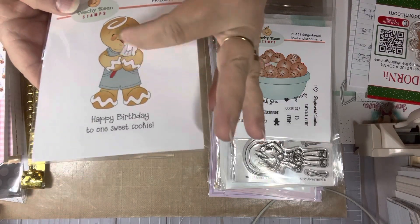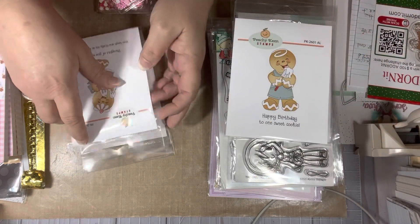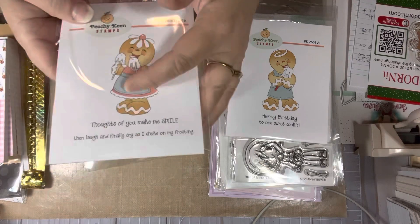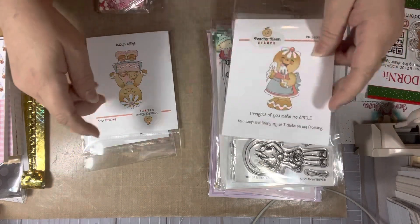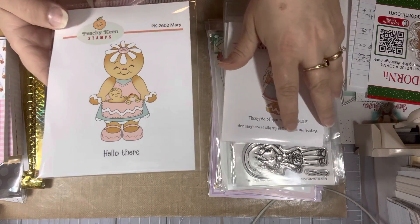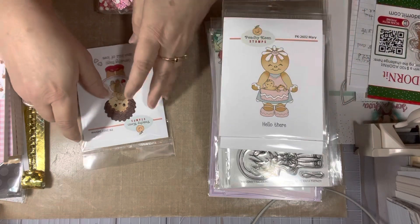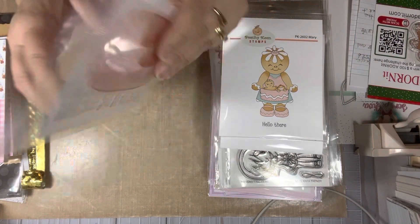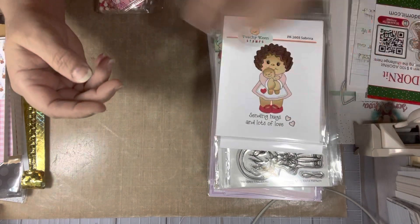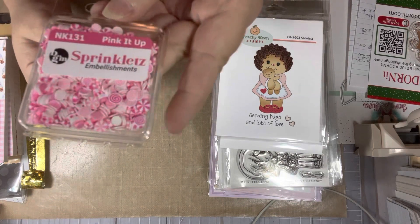I also got a stamp of a gingerbread figure licking a little spatula — so funny. And then a little girl licking the blender beaters. I love her little dress and the flower on her head. Another one has gingerbread kids in her pocket with 'hello there,' and another is 'sending hugs and lots of love.' Very, very cute. And I got some sprinkles — these are called Pink It Up.